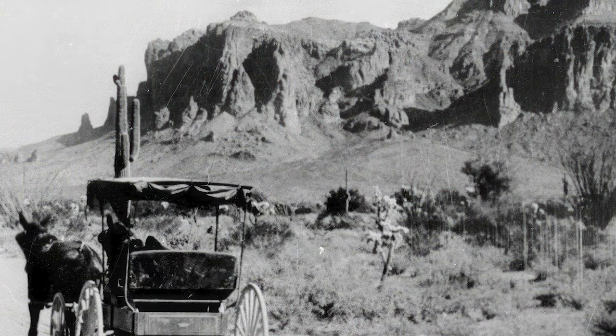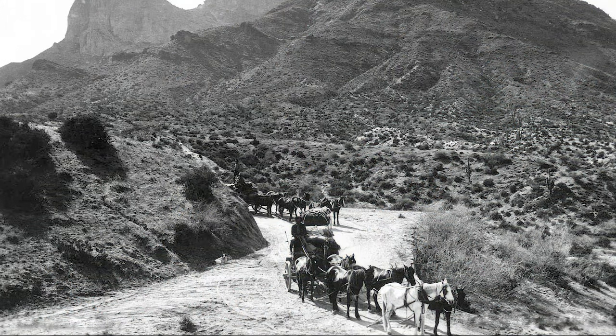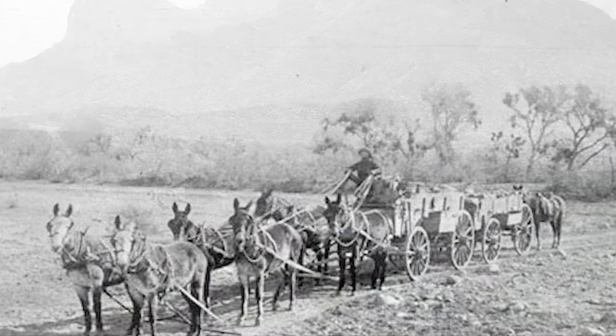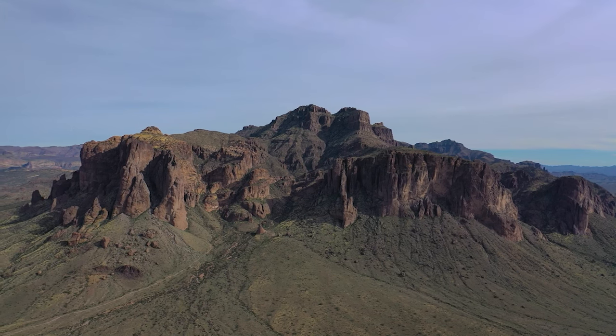Today we get in the car and run on gasoline and oil, but back then those hay burners — horses — only needed grass and water to get where they were going. If you need to do a little exercise, go out and stop at these places we've been talking about. Who knows? Maybe you'll solve a few of the mysteries of the Superstition Mountains. Thank you for watching this episode of Mysteries of the Superstition Mountains.